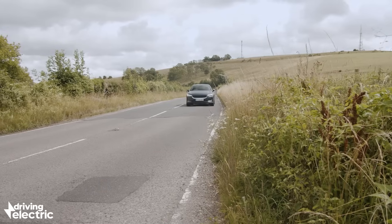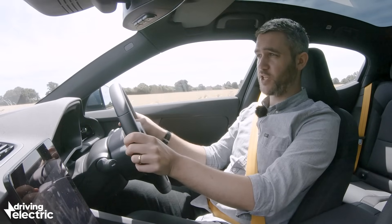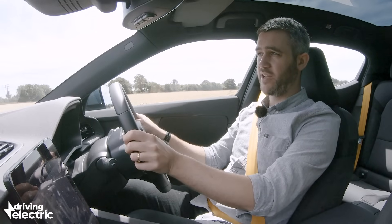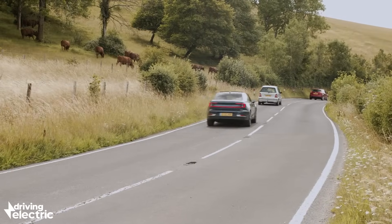Like most electric cars, the Polestar 2 is very quiet, save for a few little suspension squeaks which we hope are unique to our test car. It's very quiet in here, especially at higher speeds where there's a little bit of road noise from the low-profile tyres, but it's actually very hushed indeed.